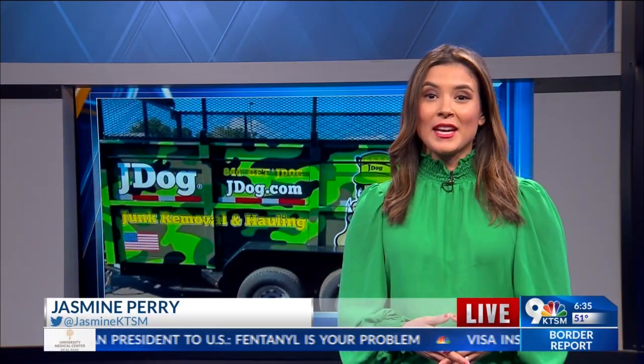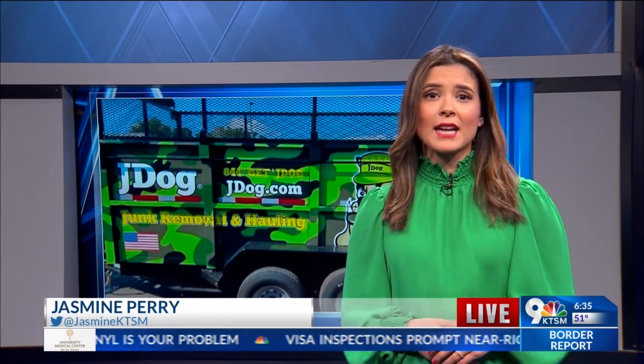Well, good morning. J-Dog owner Thomas Hill tells me his customers eventually become like family, because most of them can't or don't have access to pick up items to take to a junkyard. So, that's when the J-Dog truck you see behind me comes in.